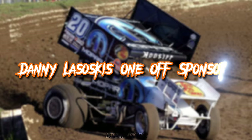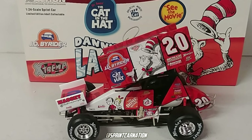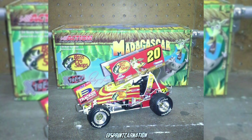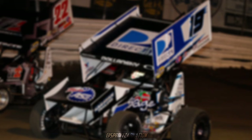Danny Lasoski's many one-off sponsors while driving for Tony Stewart. In the early to mid-2000s, Danny Lasoski had many one-off sponsors while piloting the 20. Lots were unexpected as these were huge franchises that you'd expect to see in NASCAR. There was The Cat in the Hat, Jurassic Park, The Muppets — which you can see being driven in the footage shown right here — Madagascar, Mad Magazine, Shrek, and I gotta throw in his 2005 Mopar machine.